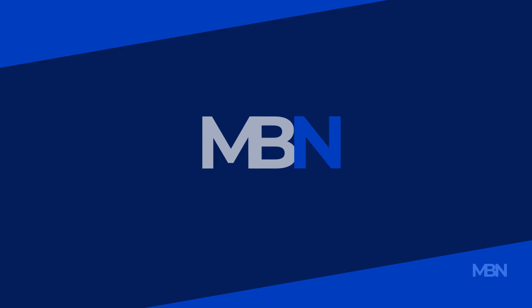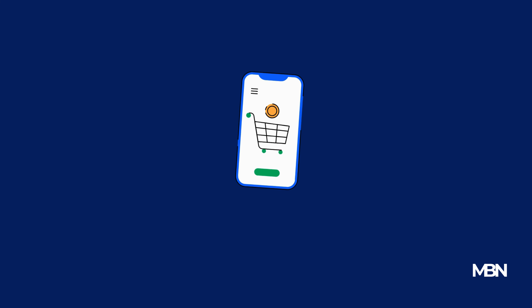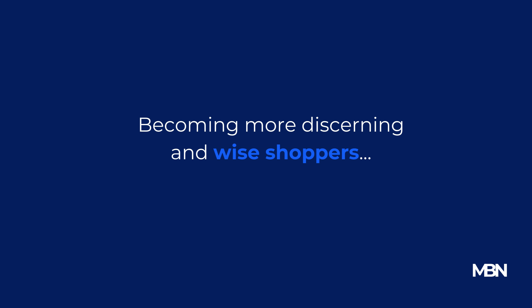In this video, we'll uncover how to spot true quality in products, ensuring that every purchase you make is not only worth its price, but also stands the test of time. Let's begin our journey towards becoming more discerning and wise shoppers.